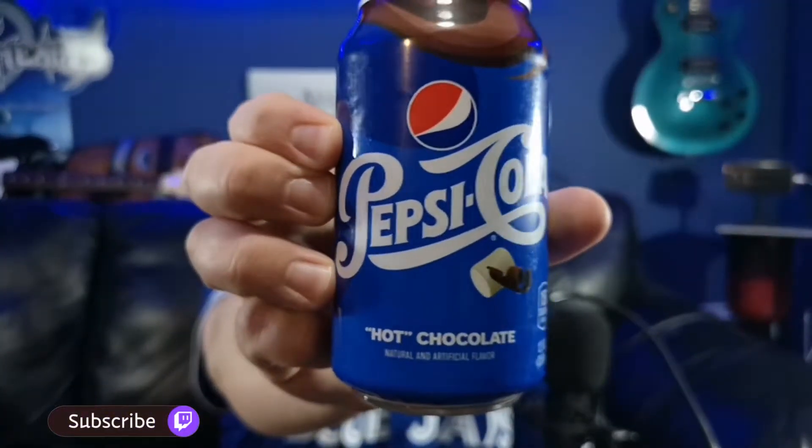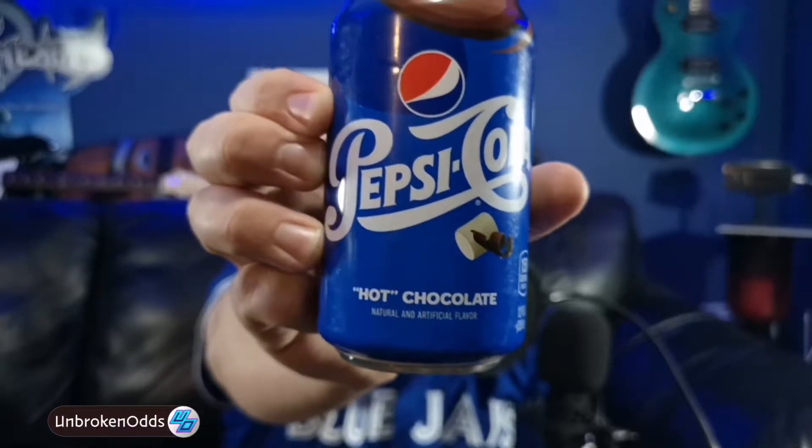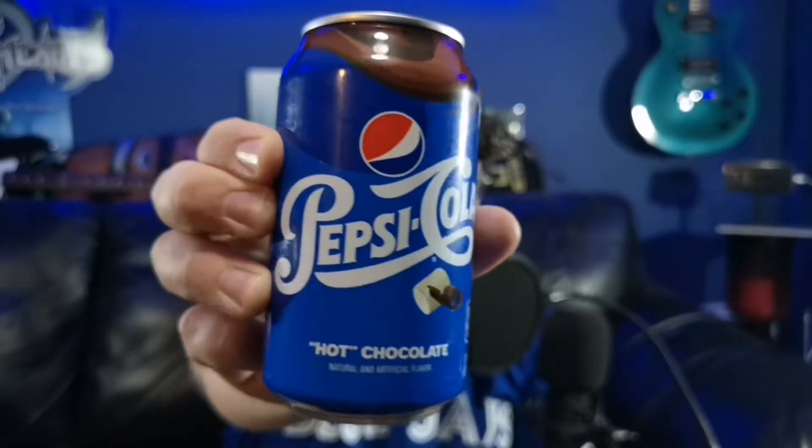You can see right here — Pepsi Hot Chocolate. This is a special limited edition that Pepsi came out with in recognition of National Hot Chocolate Day, which was January 31st I think it was.